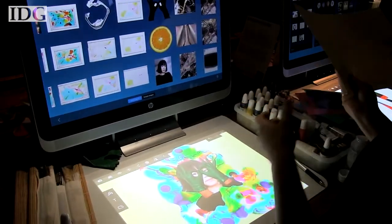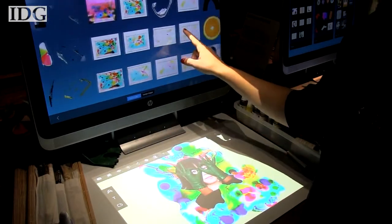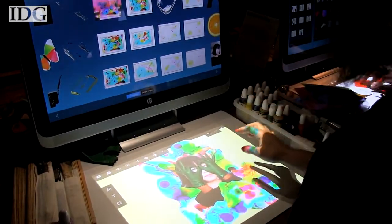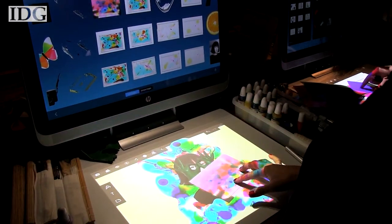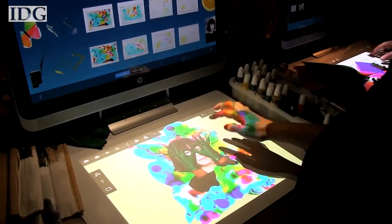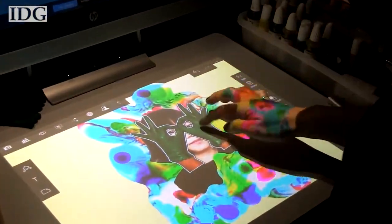The mat works like a virtual sketch pad. You can select an image from the main display with your finger, flick it down and manipulate it with your hands — there's no mouse or keyboard required. The touch mat is 20 by 20 inches and the touch technology is embedded beneath the mat surface.